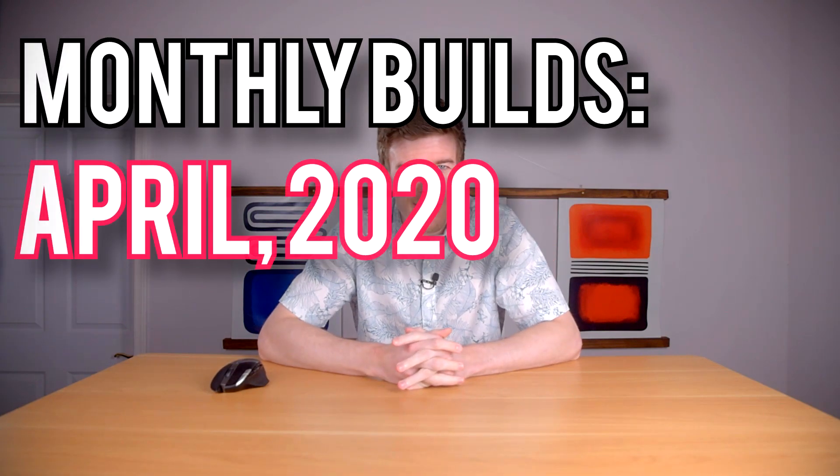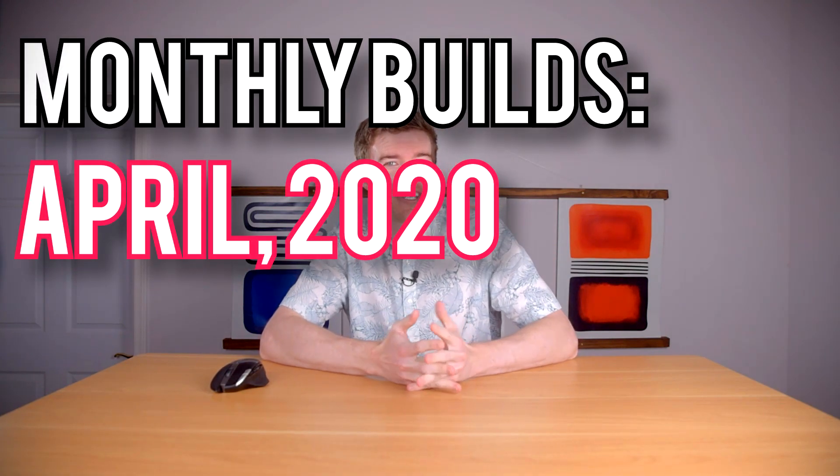Well, this has been an interesting time. Howdy howdy guys, Ponchato here, and welcome to Monthly Builds for April of 2020, Pandemic Edition. In this series, I cover PC builds at various budgets every month and industry news.